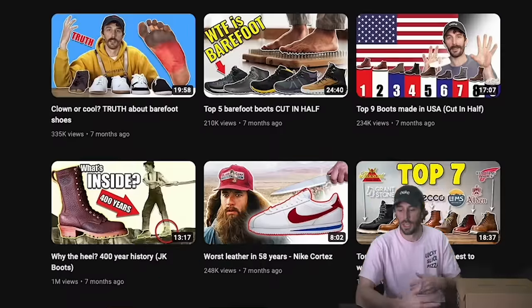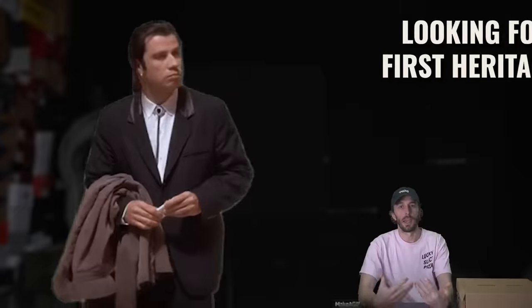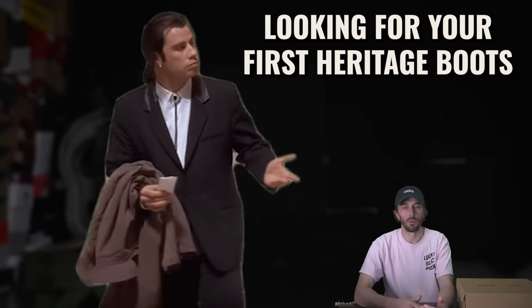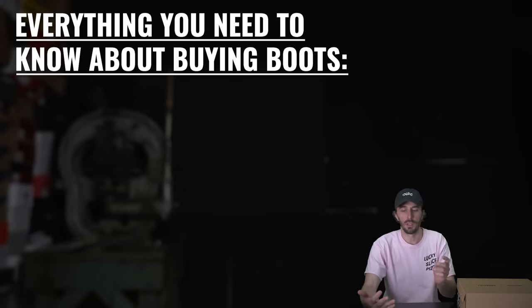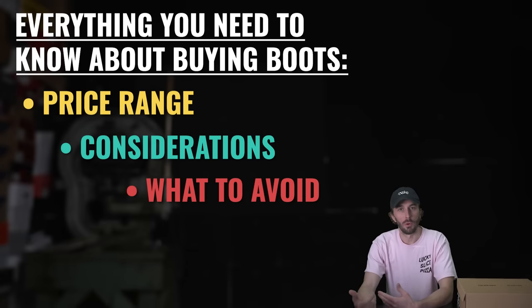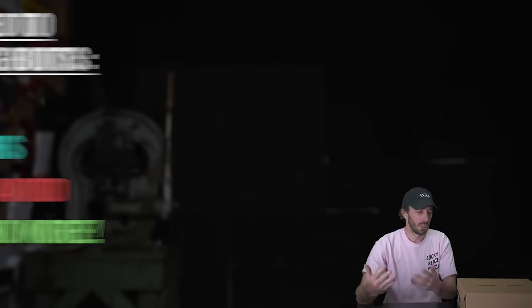Before I cut apart hundreds of boots on YouTube to see what's inside, I was no different than everybody else — completely blind as to how to buy heritage traditionally made boots, what to look for, what not to buy. I wanted to make this video to show you everything you need to know before buying your first pair: price range, what to consider, what to avoid, and how to get into the fun world of heritage style traditionally made boots and shoes.